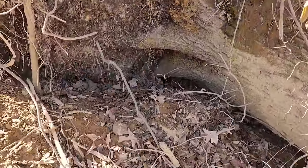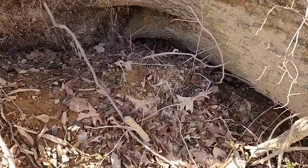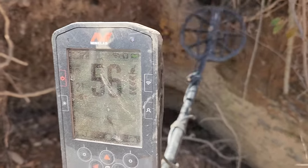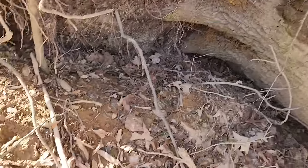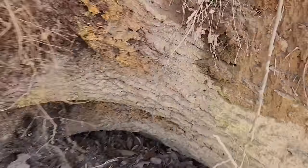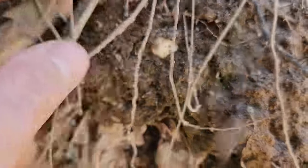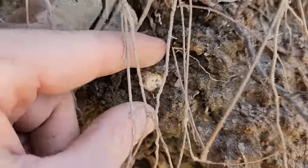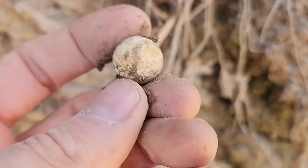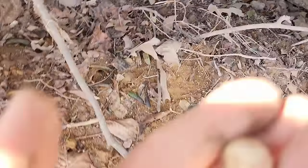Right beside another fallen tree, I was waving my detector up in here and got a signal right up here. Look at that — gonna be a musket ball, right up in here on this tree. Unbelievable. That's awesome.